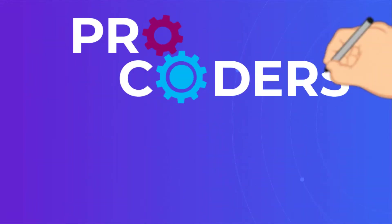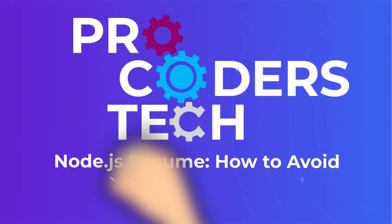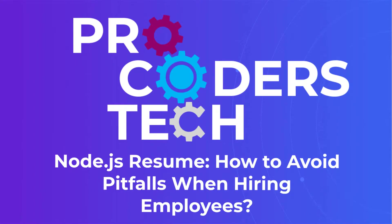Node.js Resume: How to avoid pitfalls when hiring employees. By ProCoders.